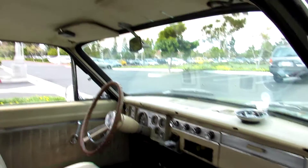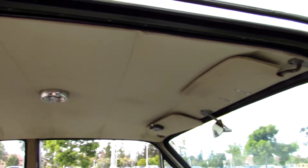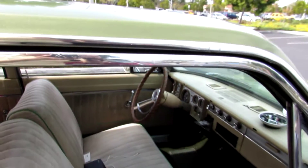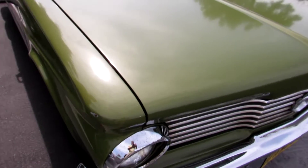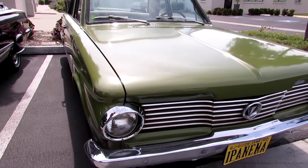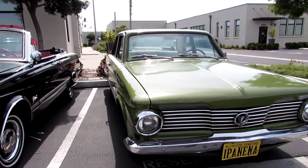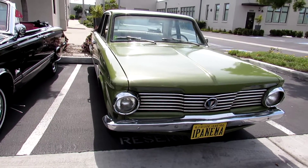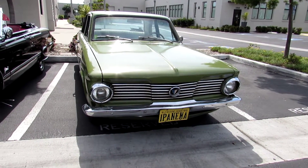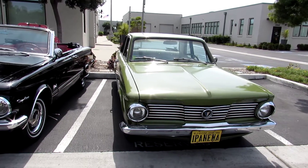He's got a nice headliner. I like the colors — it goes with it well. It all matches; it makes it look like it belongs.